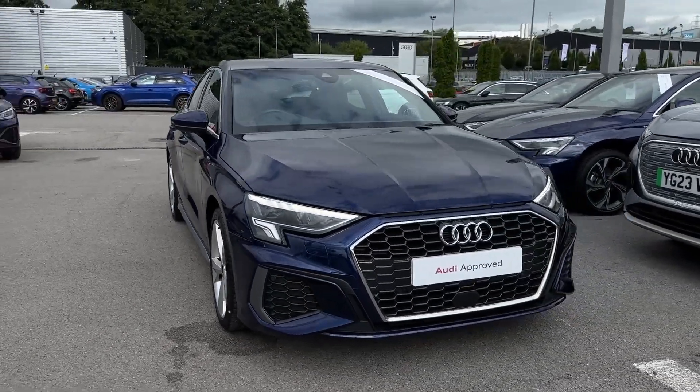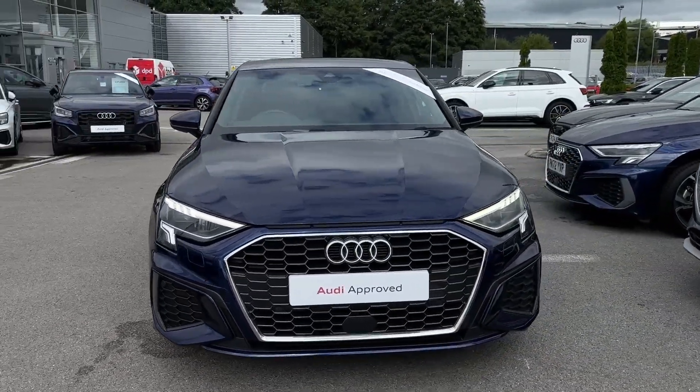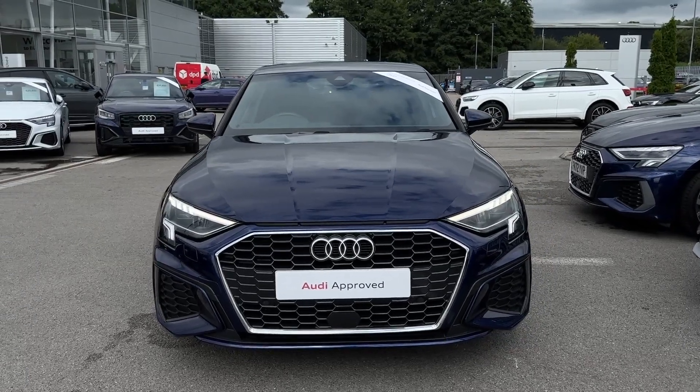Hello and welcome. My name is Callum from the Blackburn Audi, and today I'm going to be taking you around this Audi A3 Saloon S-Line.